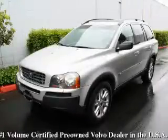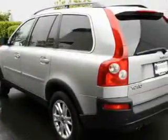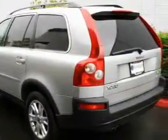This is a certified pre-owned 2006 Volvo XC90, with great fit and finish. It has a 4.4 liter 8-cylinder engine, an automatic transmission, and 4-wheel drive.